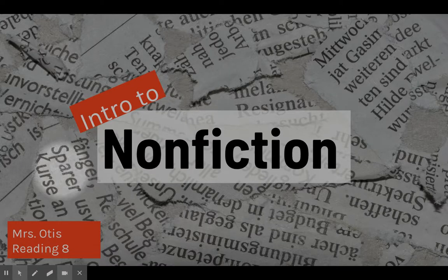Hey everybody, it's Mrs. Otis here at home, and today I'm going to introduce the first unit in our Reading 8 class, and that unit is all about nonfiction. So here's our introduction to nonfiction.